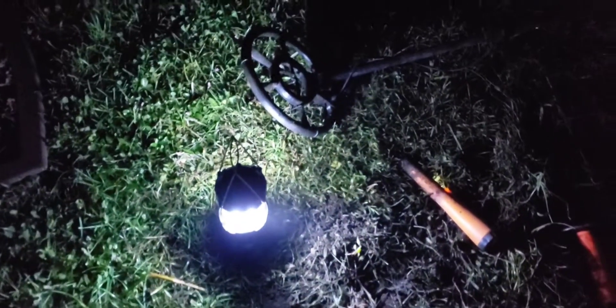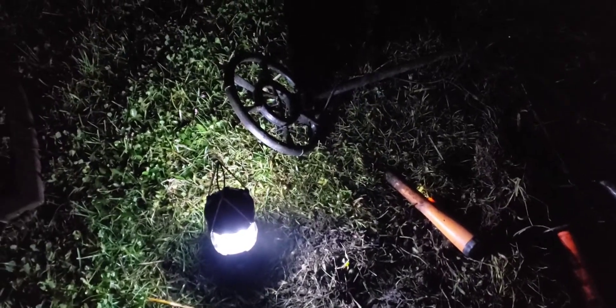All right guys, I'll see you all soon. By the way, that's how dark my yard is. We'll maybe do a live stream soon — we'll do this late at night, and I'll notify all of you. So long!